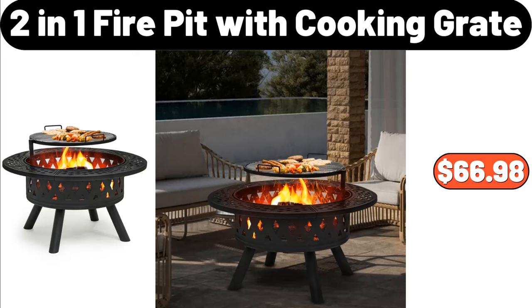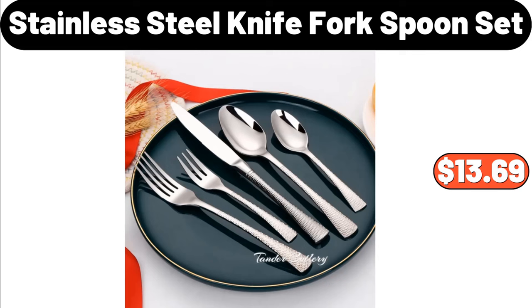2-in-1 Fire Pit with Cooking Grate, $66.98. 5-Piece Stainless Steel Knife Fork and Spoon Set, $13.69.